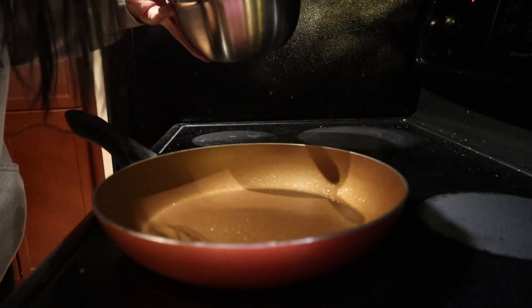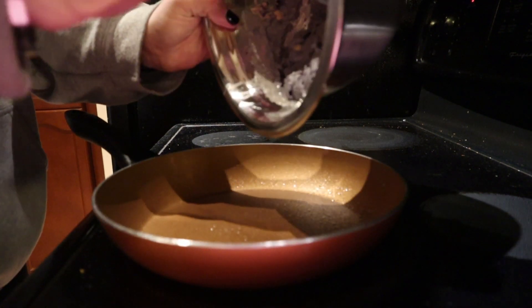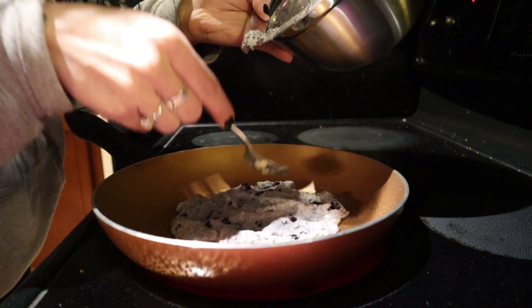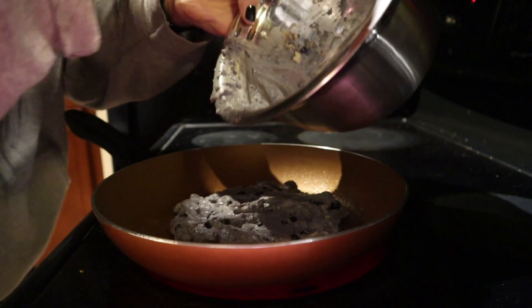Make sure to spray your pan with some oil so it doesn't stick. I like to just make one massive pancake, but if you want to make multiple that is perfectly fine as well — I used to do that before I got lazy.